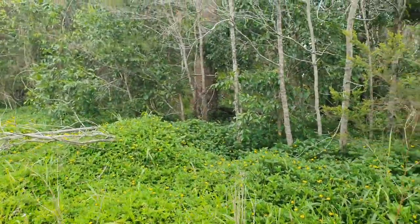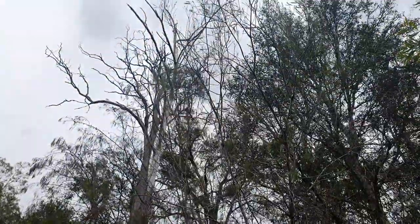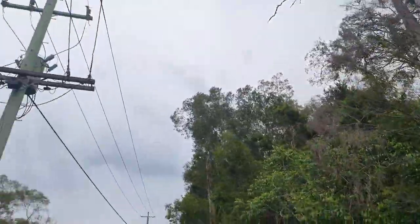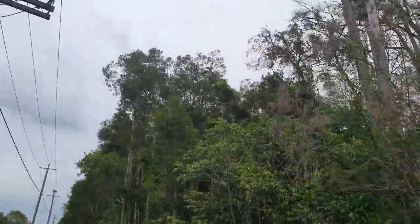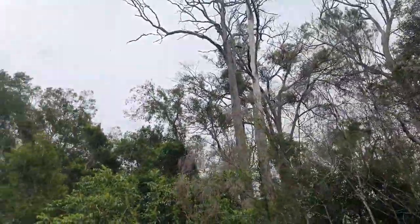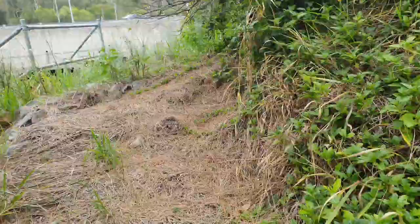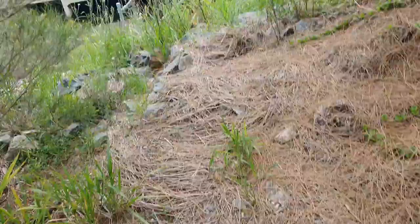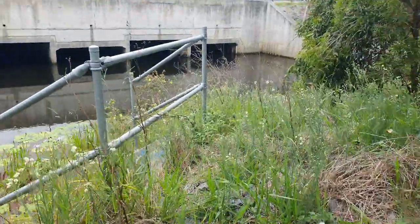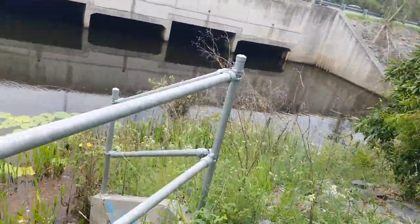There are also goannas, which are big monitor lizards, and up in the treetops around here koalas are quite common as well, though I can't see any at the moment. I'm going to come up to the head of the drainage canal to find a better spot to launch the fish trap.